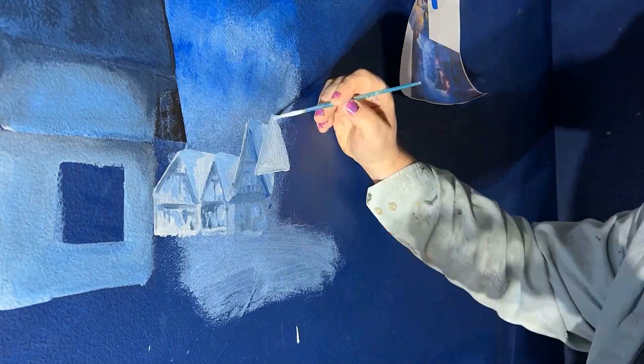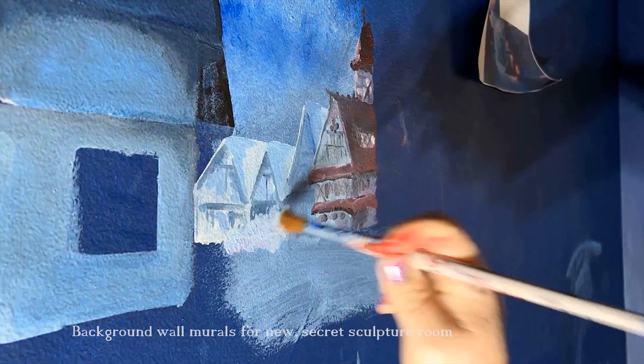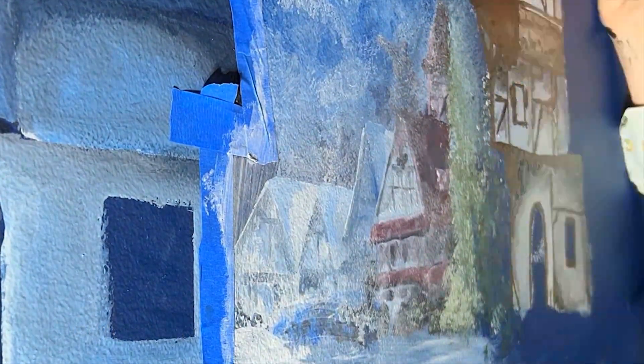We also have some theme areas with murals on the walls. Currently we're building a new magical room that will serve as sort of a sculpting classroom for clay and wire art, maybe even laser engraving and things like that.